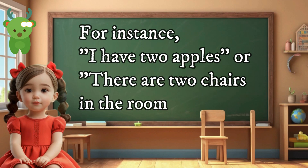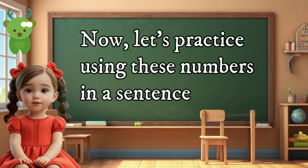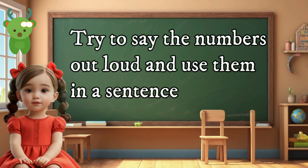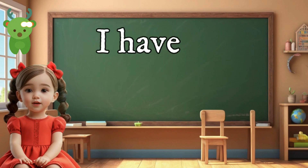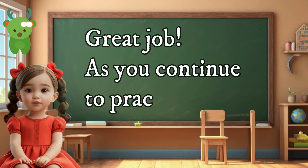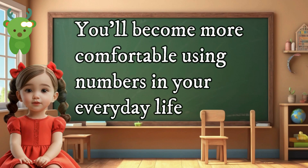For instance, 'I have two apples,' or 'There are two chairs in the room.' Now let's practice using these numbers in a sentence. Try to say the numbers out loud and use them in a sentence like this: 'I have one apple. I have two apples.' Great job! As you continue to practice, you'll become more comfortable using numbers in your everyday life.